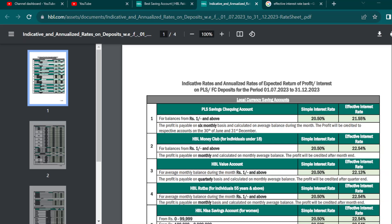Asalaamu alaikum, how are you guys? In this video, we will talk about the HBL Savings Account. If you open an HBL Savings Account, then how much monthly profit will you get?